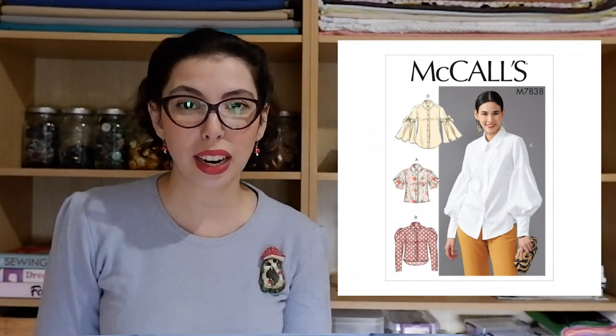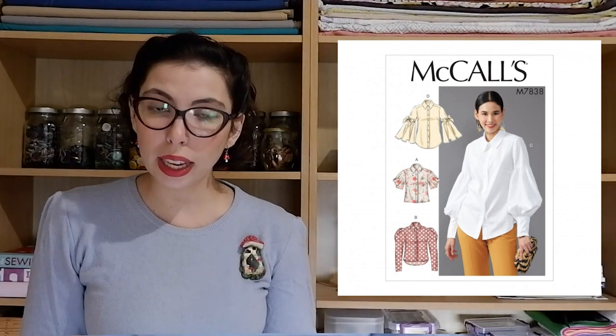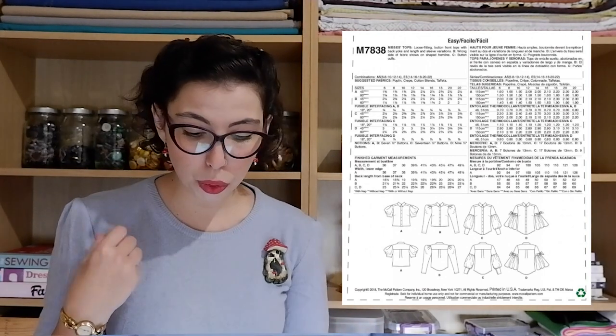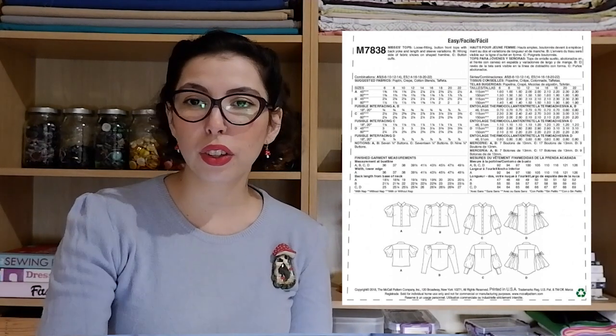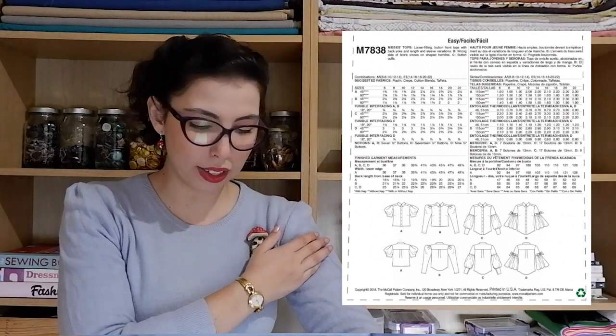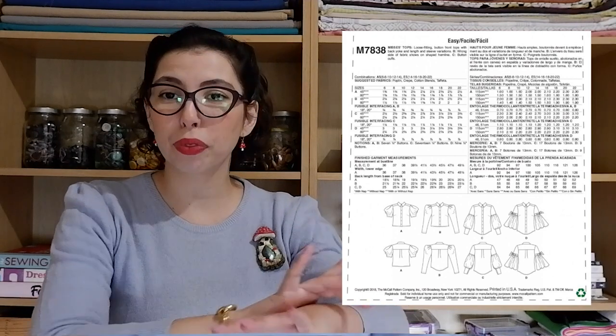Our next pattern is the McCall's 7838, a pattern for a blouse that would pair beautifully with the skirt mentioned earlier, could be worn under dresses, or with trousers. Big ornate puffy sleeves are super fashionable right now. View A has a more cropped length with short sleeves. View B is a little longer at the back with long sleeves that are extremely puffy at the shoulder. View C is a regular length blouse with a bell sleeve that's fitted until after the shoulder, then completely full, and fitted again at the cuff.